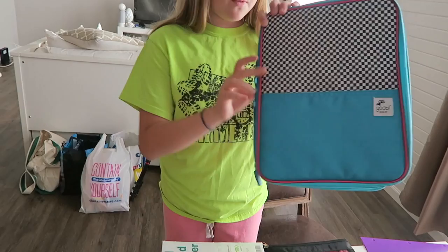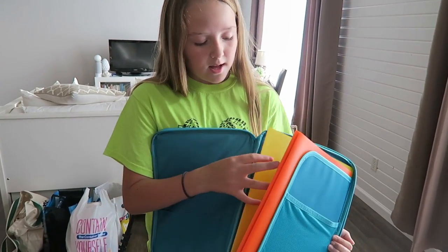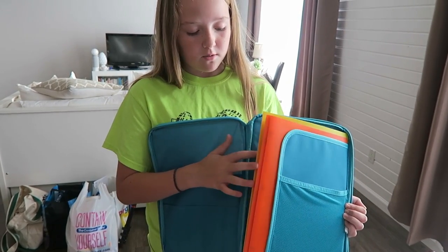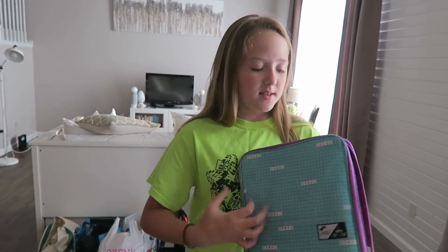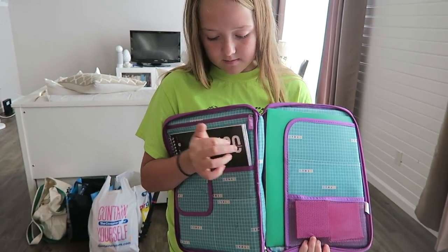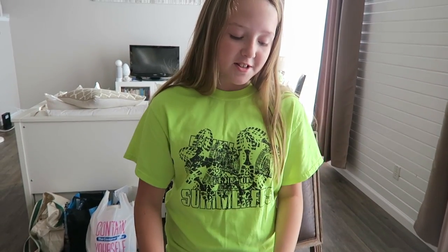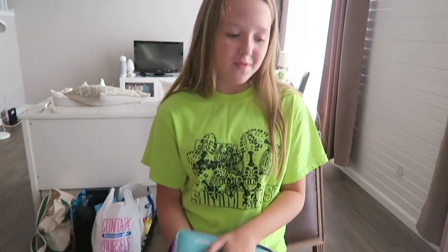I got this Yobi folder from Target — both stores sell them. I got two other folders I'm going to use for specific classes. This one has a folder and a notebook combined — they're just easier to carry around because your class is in there and you have everything inside of it.